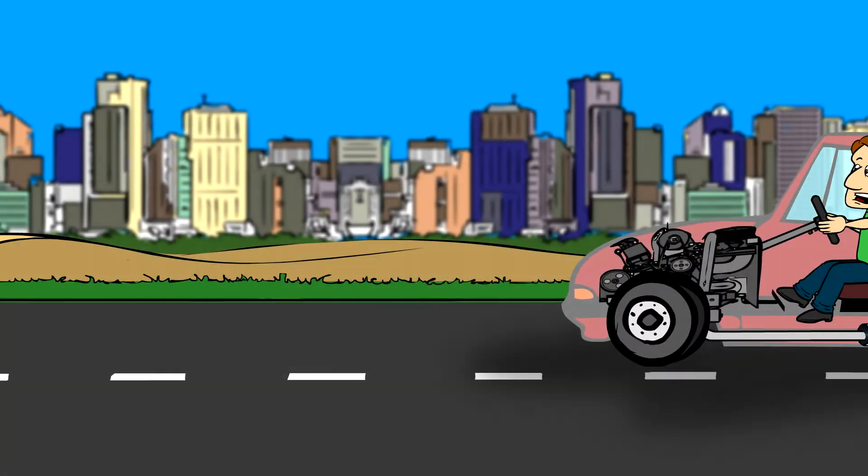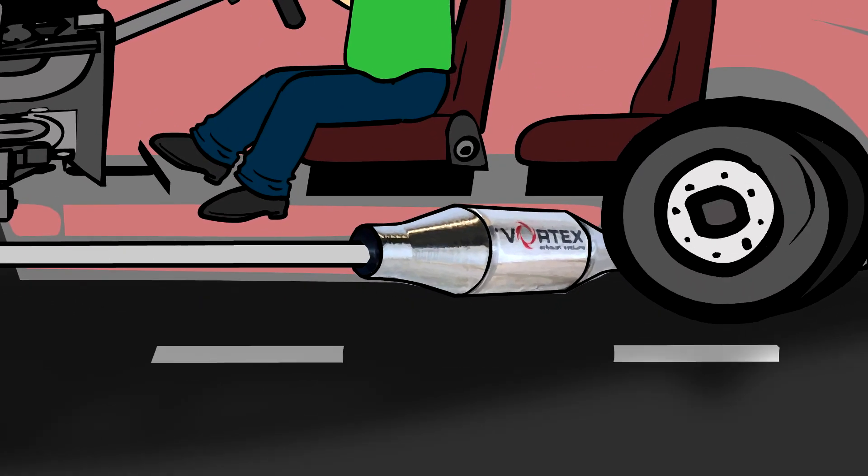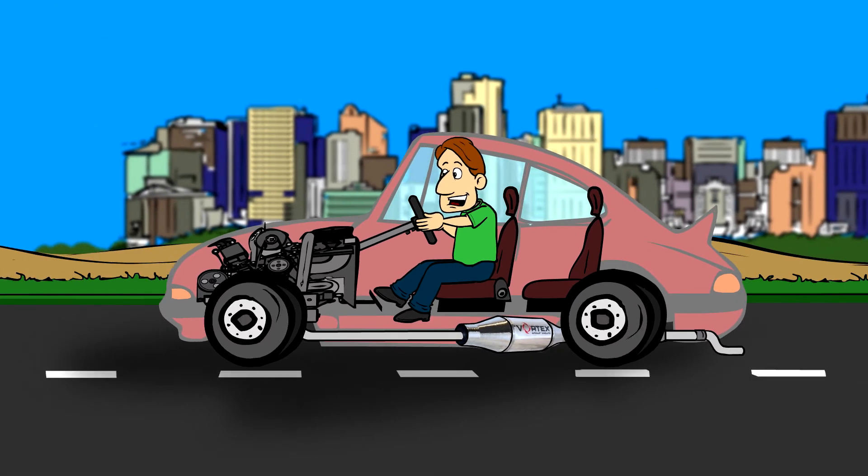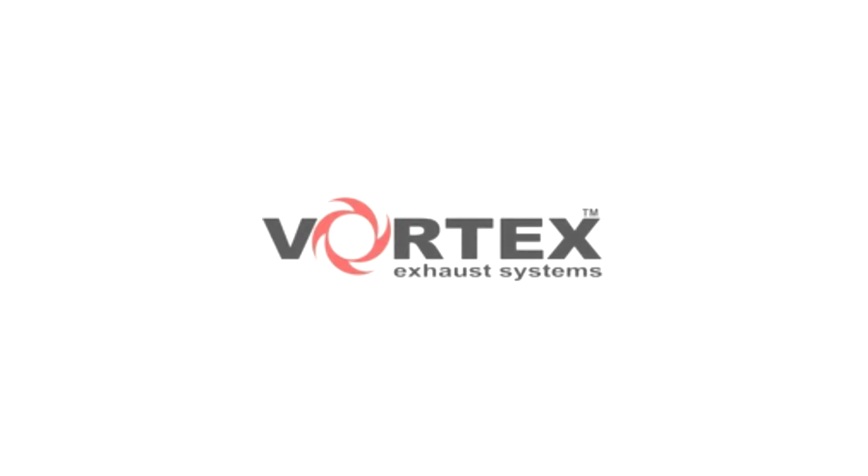Mike replaced his conventional exhaust with a Vortex Exhaust system. Now he gets more power, more torque, more MPG and more enjoyment from his car. Mike is happy again. Vortex.